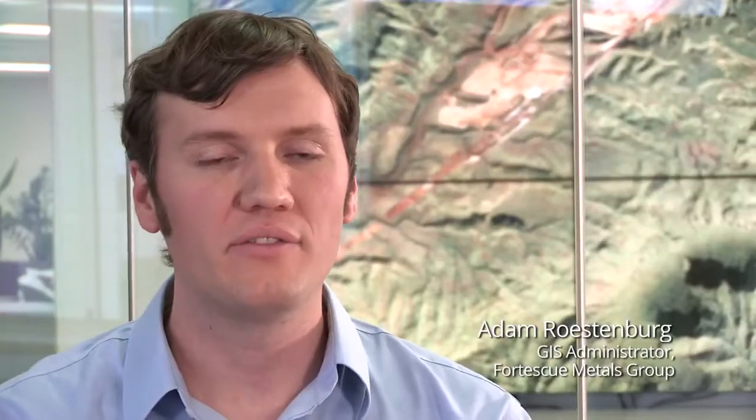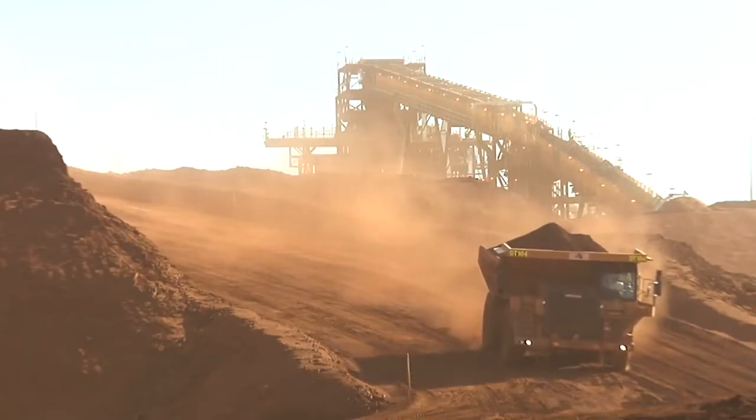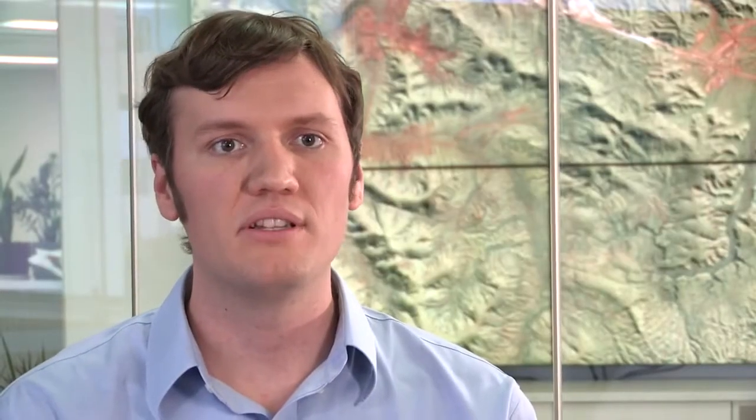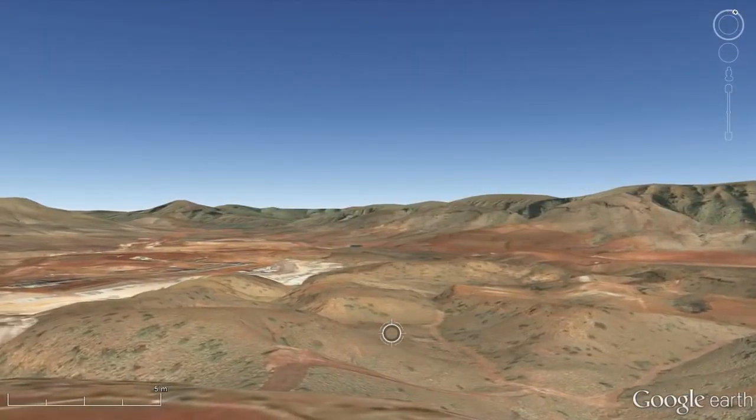Our biggest challenge was looking for technology to allow a construction team to see some of the challenges that they may encounter moving in such a mountainous environment. Google Earth has been deployed to the site to help users have an overview of the mining area that they're working in.